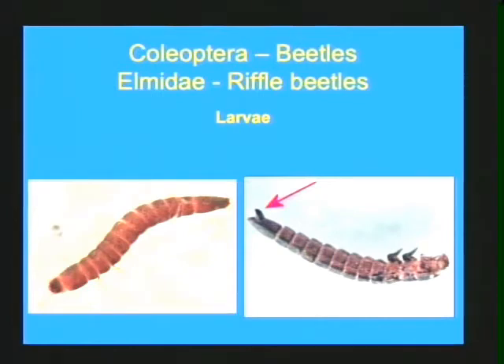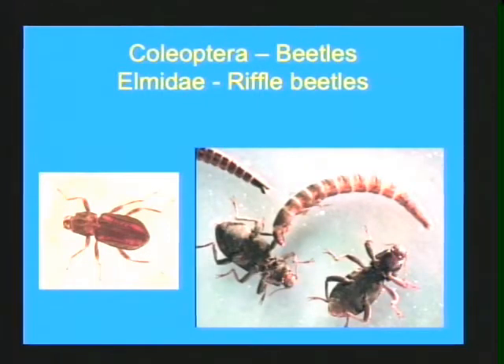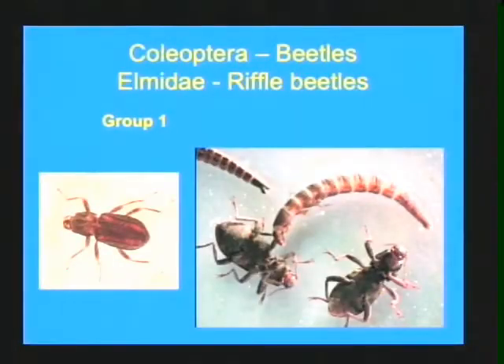Riffle beetles are sensitive to pollution and are placed in group one, as are the adults. Adults look like small flax seeds — almost long legs, strong claws — they are actually grabbing onto the substrate rocks and walking in strong water flow, so they need strong legs to hold on. Unusually, the larvae and adults are found in the same habitat, so you will find both when sampling in riffle zones. Adults are placed in group one because they are sensitive like the larvae and won't be found even if there's slight siltation or inorganic pollution.